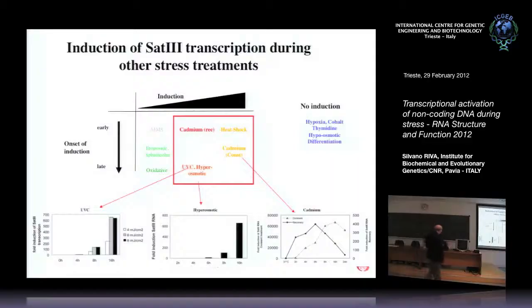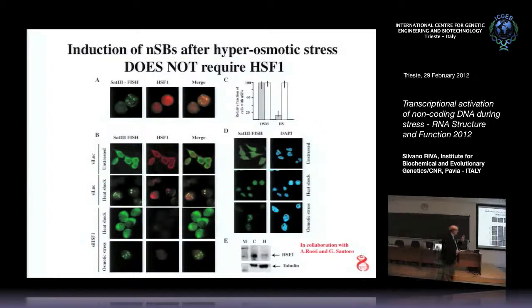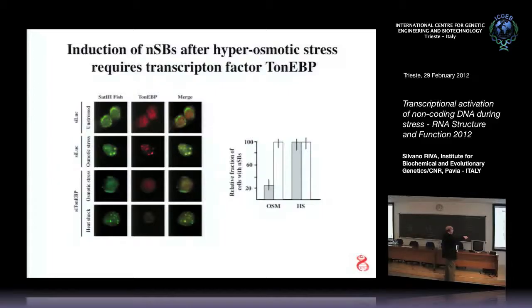The interesting case is hyperosmotic shock, which also elicits the stress body. Interestingly, in this case HSF1 is not involved. There is another factor that responds to osmotic variations called tonicity element binding protein. It's a transcription factor that finds its target in the satellite three repeat and causes transcriptional activation exactly like HSF1. It co-localizes with the stress body during osmotic stress.